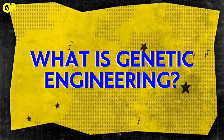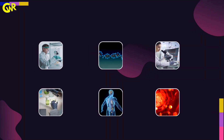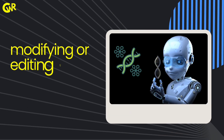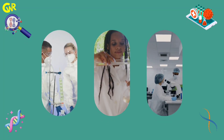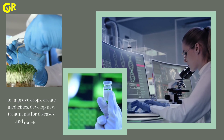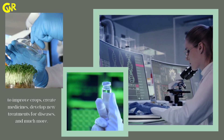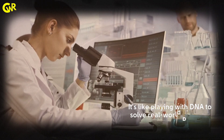What is Genetic Engineering? It's a branch of science that deals with modifying or editing genes in living organisms. Scientists use genetic engineering to improve crops, create medicines, develop new treatments for diseases and much more. It's like playing with DNA to solve real-world problems.